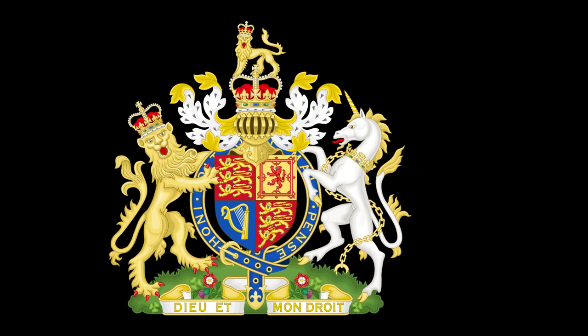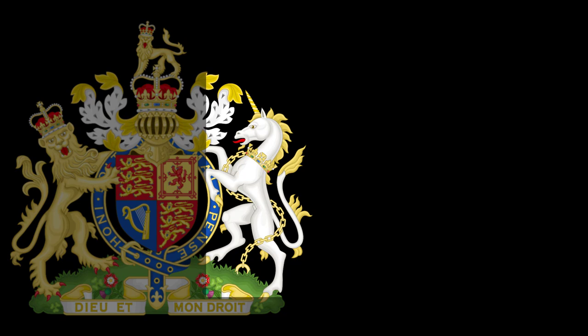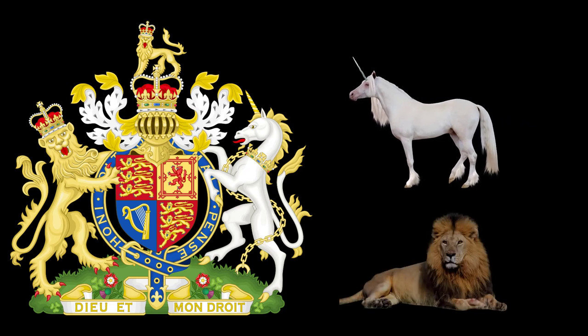The unicorn represents Scotland, as Scotland's national animal is the unicorn. Although the crown and chains binding the unicorn may give the idea of Scottish oppression, the given reason is that unicorns were said to be dangerous beasts when allowed to be free, and so had to be chained. Which begs the question: did they think the lions to be friendly?